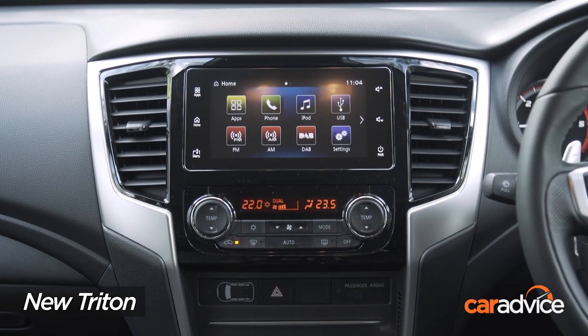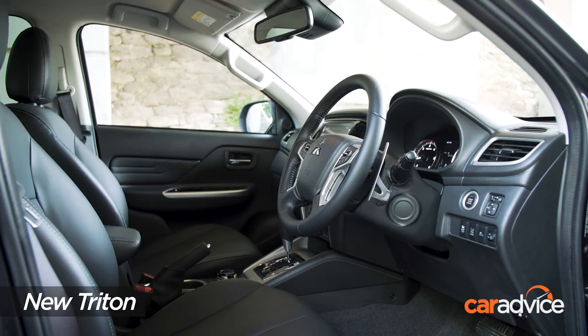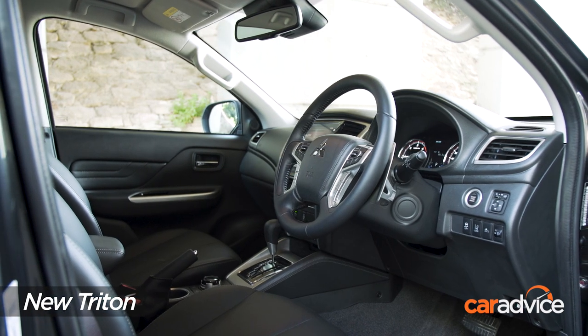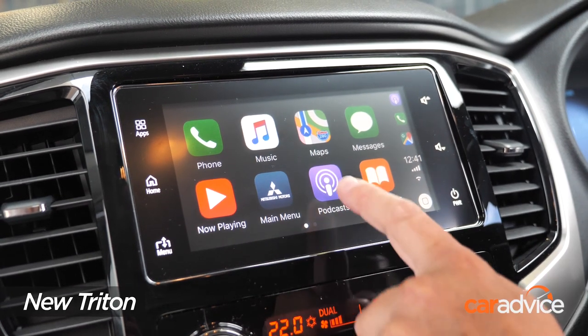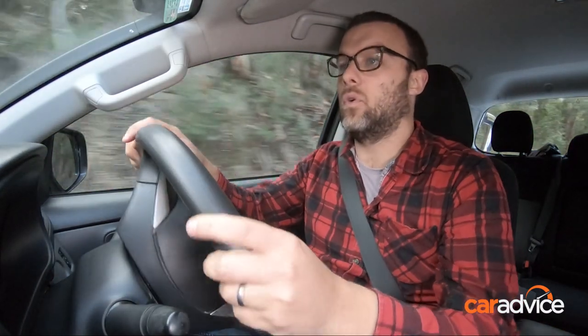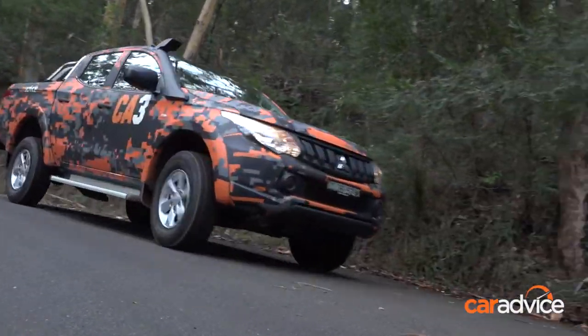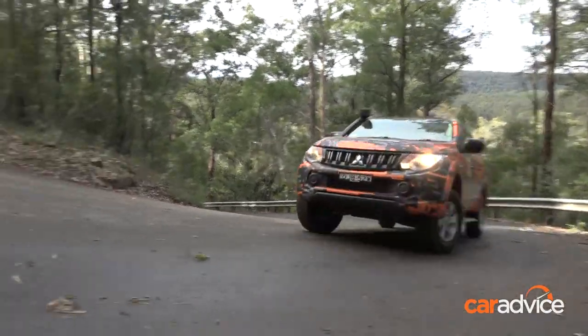It's worth noting that the 7-inch infotainment display with Apple CarPlay and Android Auto is now available from GLX upwards in the new Triton, and that's a definite improvement over the old model. It's a decent unit — it doesn't have native navigation, but it is nice and easy to use. There are a lot of things shared between the new and old Triton, as it is just a facelifted model after all, but there are a few little tweaks that make the new model a little bit nicer. Not having a digital speedo readout in the instrument cluster on either the new or old one is a real shame, though.